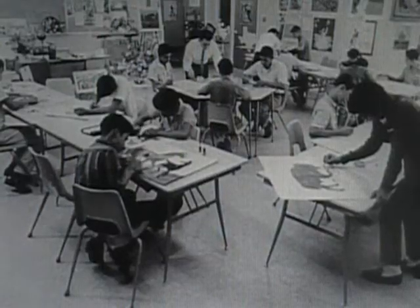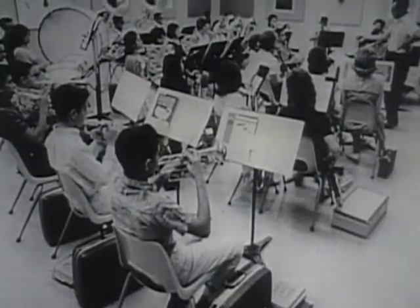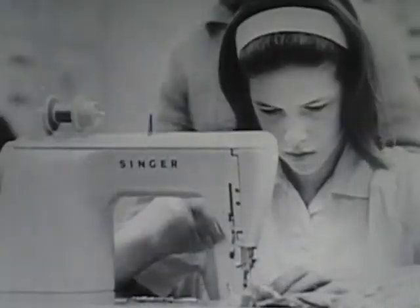Through proper architectural design, this same school space is made to serve three purposes: education for the children, protection from natural or nuclear disaster, and finally, an attractive and useful center for community activities.